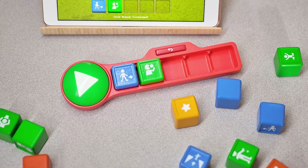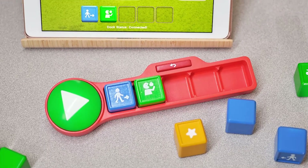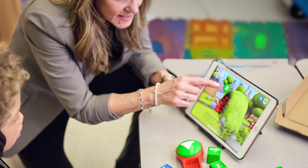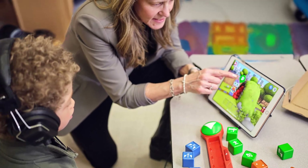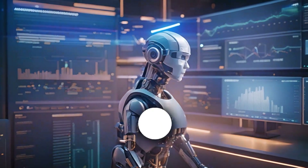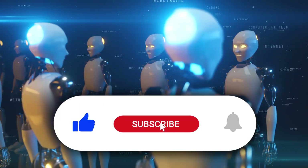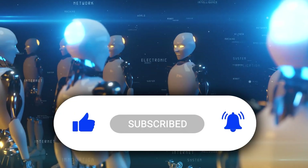By turning education into a playful, interactive experience, Cody Blocks and iCode prepare children for an AI-driven world. If you enjoyed discovering these futuristic gadgets, don't forget to hit that like button, subscribe to the channel, and turn on notifications for more amazing tech discoveries.